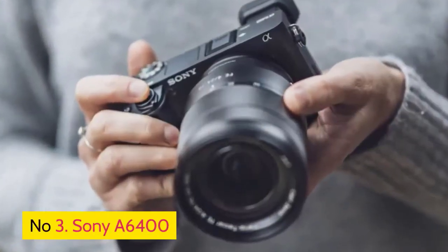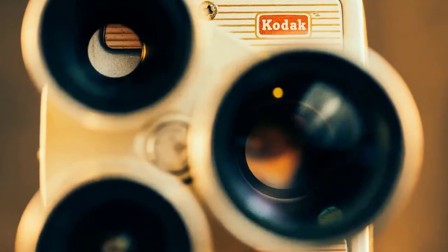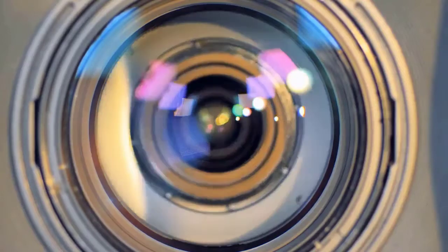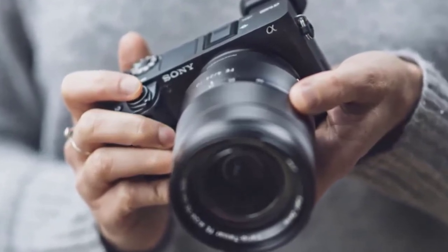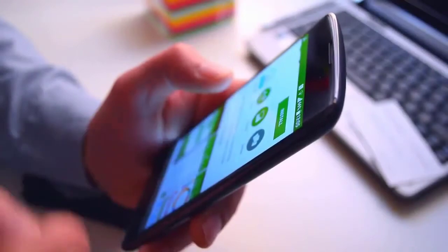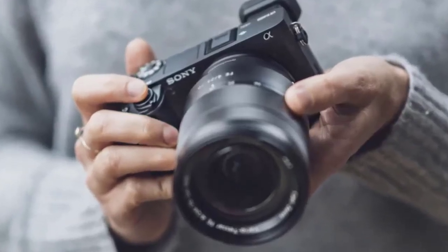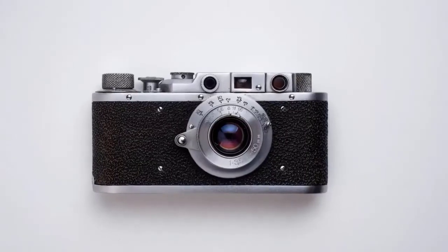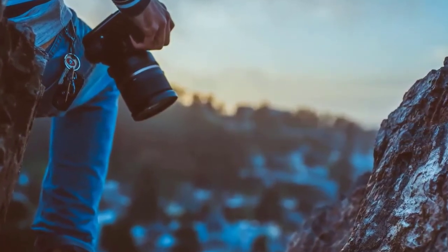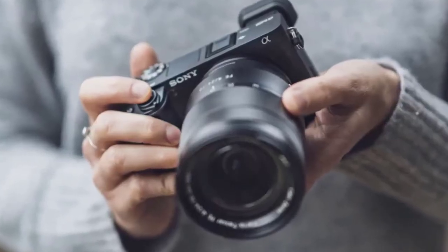Number three: Sony A6400. This feature-packed snapper is built for vloggers. Sony's Alpha cameras have long been popular with vloggers, and the A6400 is no exception. 4K is a given, while support for S-Log 3 and S-Log 2 should please post-producers. There's 4K HDR HLG for instant playback, and Sony's Imaging Edge Mobile app makes it possible to transfer video to your smartphone. Front-on framing is straightforward thanks to a flip-up 16:9 touchscreen, while the A6400's advanced autofocus system serves up superb subject tracking.